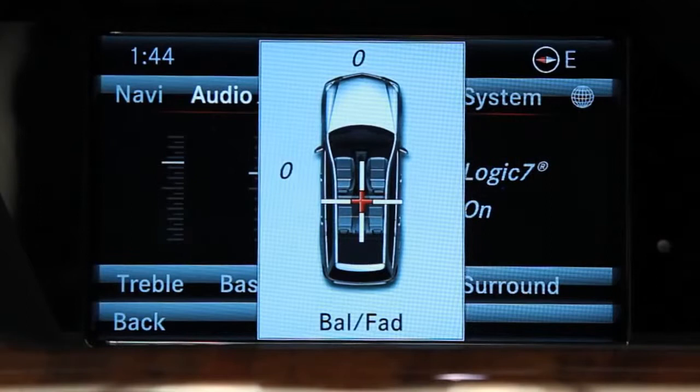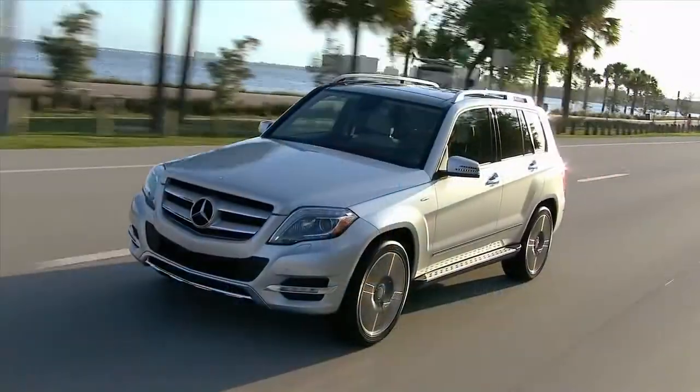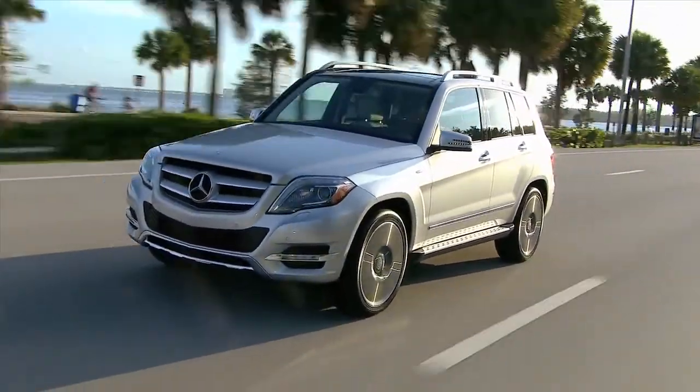The Harman Kardon system also listens to the ambient noise and adjusts the entire audio spectrum to make the sound quality feel the same, even as driving speeds and conditions change.